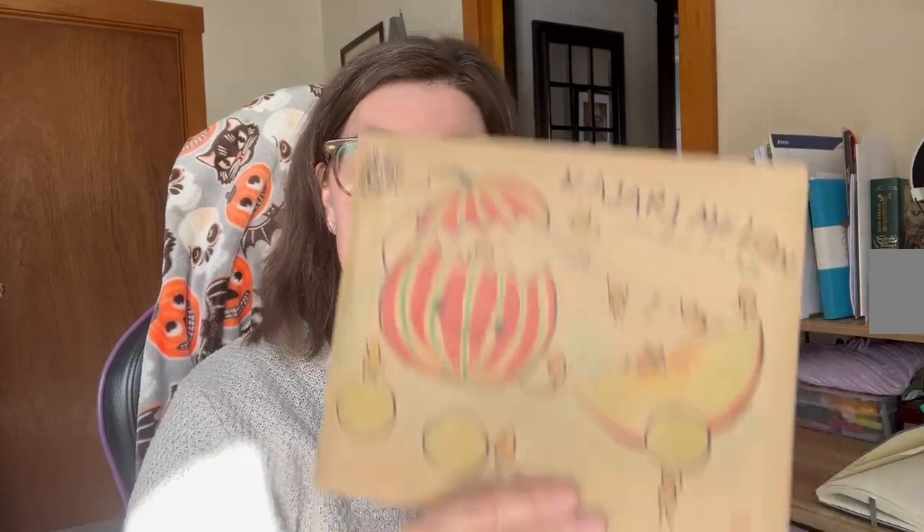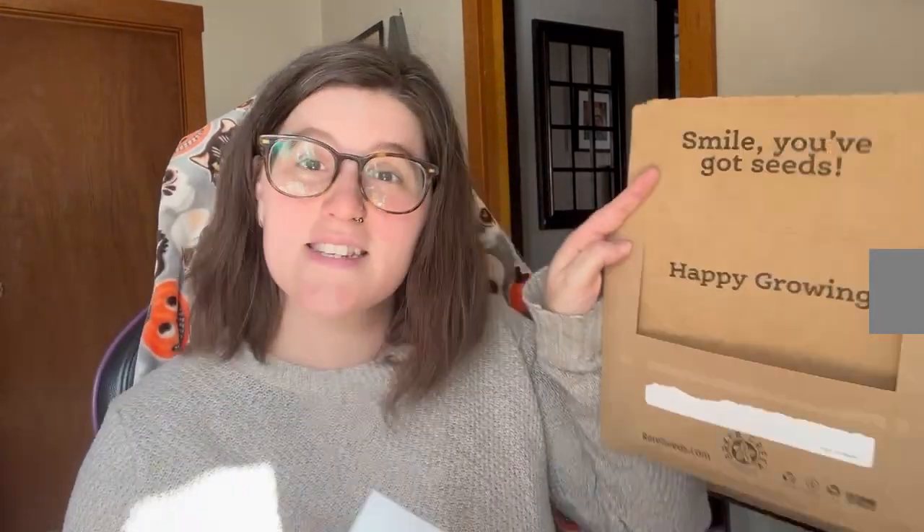Oh my gosh, this is the cutest seed packaging ever! First of all, the chair strip is right over your address so you don't accidentally share your address. This is my Baker Creek rare seeds package — isn't it adorable? It comes with your receipt and this little happy growing cardboard thing, and your seeds are wrapped in these 'smile, you've got seeds' little cardboards to keep them protected on their trip.